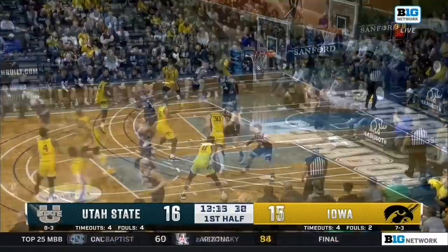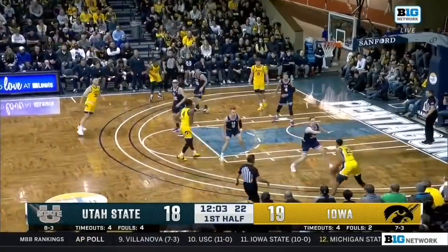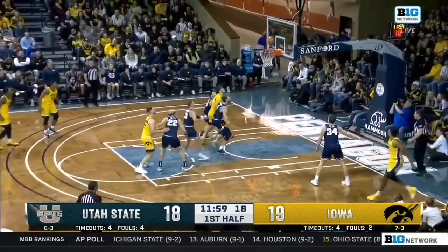That's easy off the glass. Murray down low and the dunk. Murray out high, he'll pull up. That's a two.